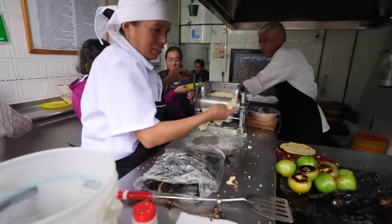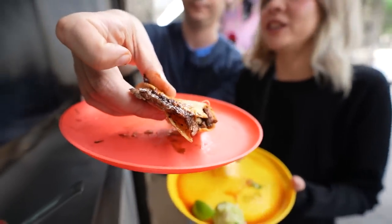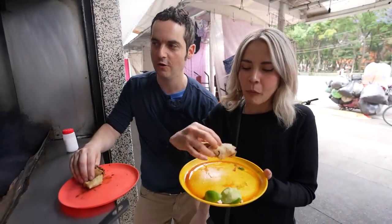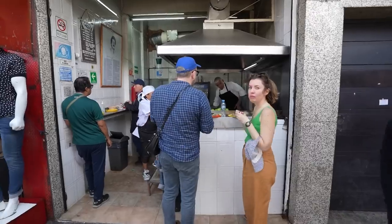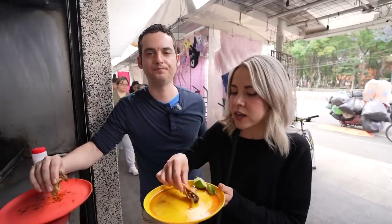I could easily eat three of these. Every time Valeria and I say we're full, we find a new spot and suddenly have an appetite again. This spot just brought back my appetite. This is the only place I go when I want steak tacos.